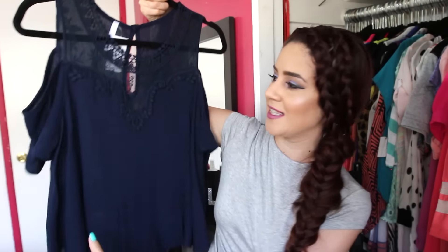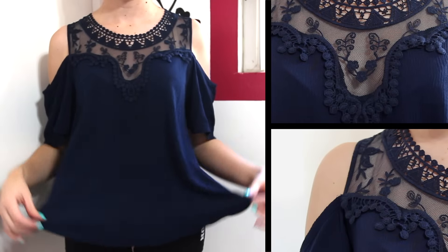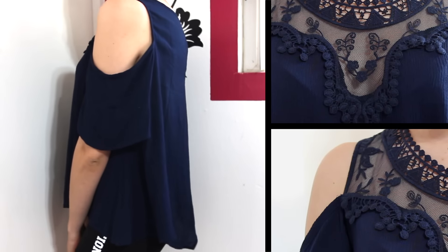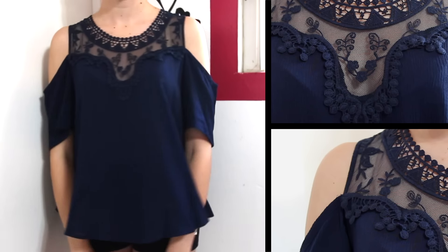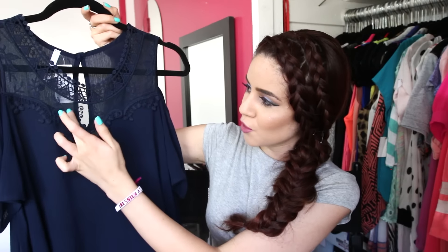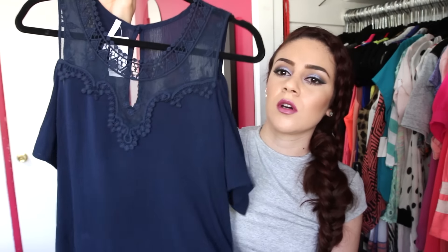The next shirt I picked up is beyond gorgeous — it's this navy blue gauze blouse with peekaboo sleeves and a super pretty crochet and chiffon neckline. It has a little cut in the middle but doesn't show too much. I absolutely love this neckline. It's flowy, and the good thing is that it looks see-through but it's not once you put it on.